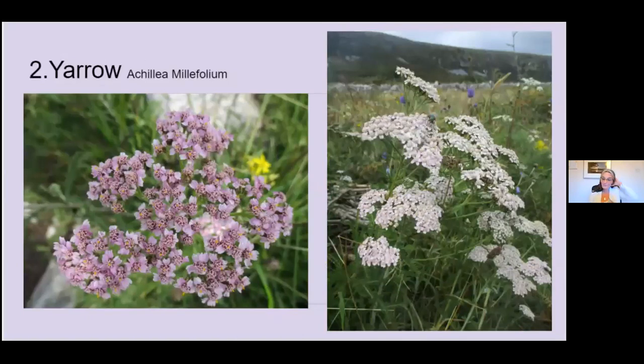Number two is yarrow — just an amazing plant. The name comes from the legendary Achilles, who used yarrow as a field dressing for his soldiers' wounds in the Trojan War. So again, this is a really, really good wound healer — great for nosebleeds, cuts, and as a balm. It's also really good for colds and fevers: it helps the body to sweat out a cold, throw off the fever, and bring the temperature down. It's also very good for the circulation, great for the pelvic area, great for women's complaints, and good for digestion. It's just an all-round, really powerful herb.